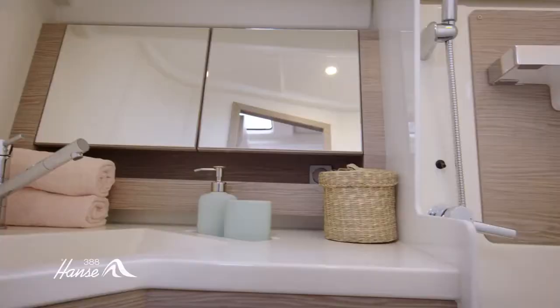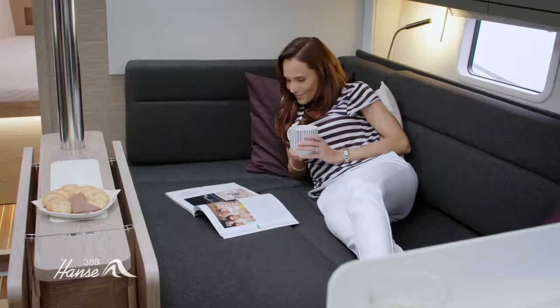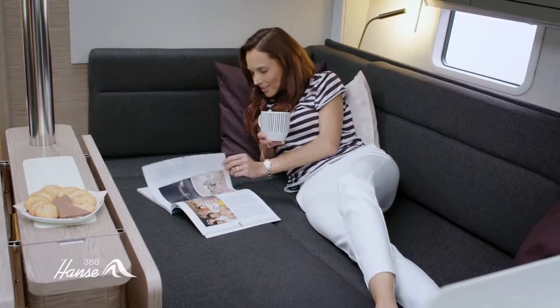Thanks to the designer sink in the bathroom and a lounge sofa, which can be turned into a large bed, the yacht becomes a second home, either as a two- or three-cabin version.